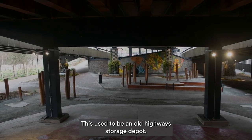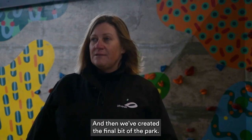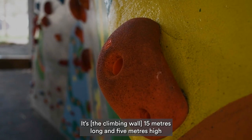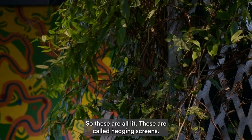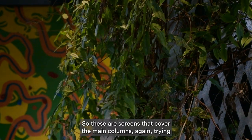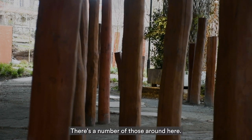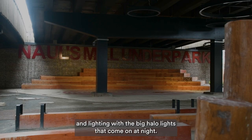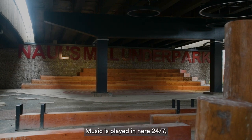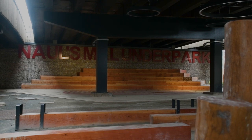We're right under the bypass. This used to be an old highways storage depot — when we took it over it was still full of highway kit, all of which had to go. We've created the final bit of the park under here: a 15-metre long and 5-metre high climbing wall, painted by a local artist. There are hedgerow screens covering the main columns to encourage biodiversity, planted out around the area, along with ground planting, staging, seating, signage, and big halo lights that come on at night.